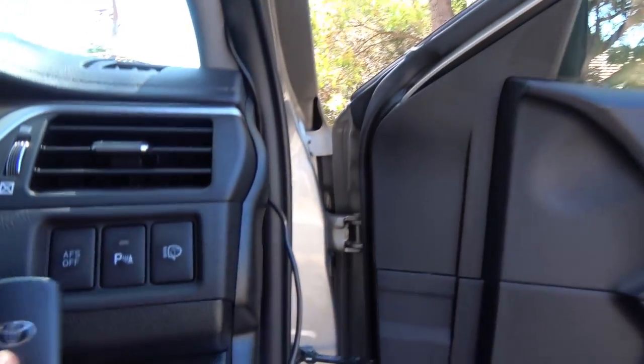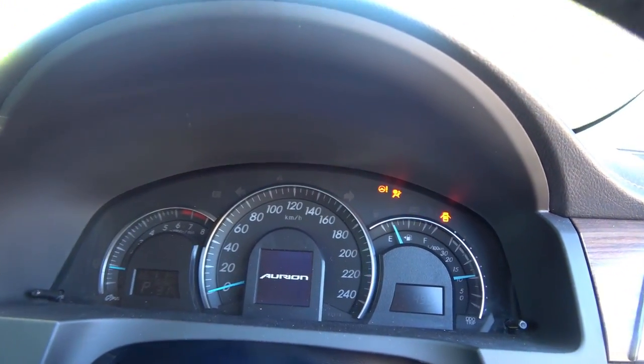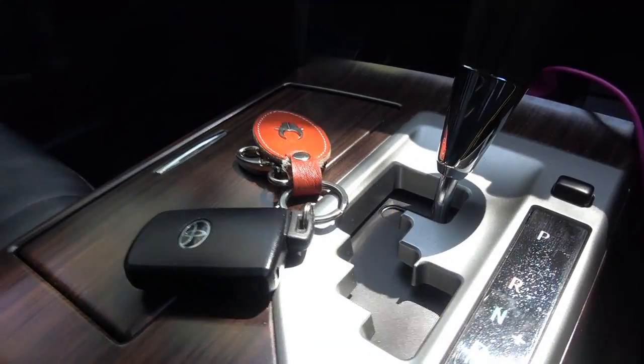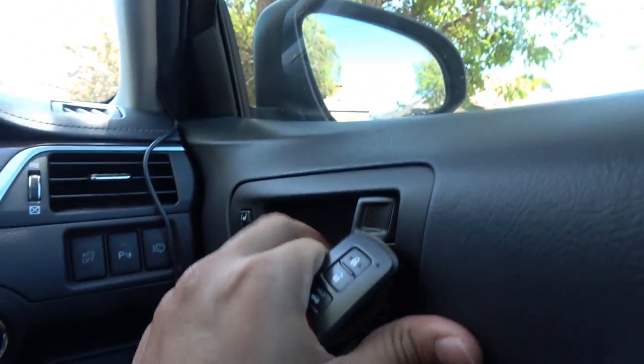The key fob in a keyless car should be present within a certain distance from the car's ignition module. So let's find out the range for the car's ignition module. Let's try to put the key fob somewhere outside of the car — I've got my letterbox standing closer to the car. So let's try to put the key fob in the letterbox.